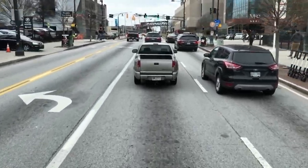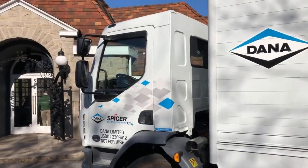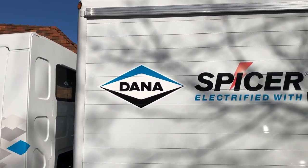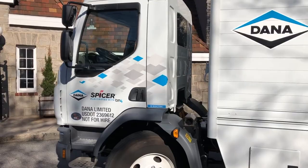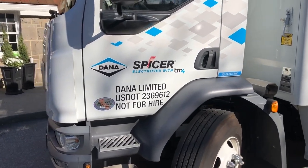Equipment Editor Jim Park here. For this test drive, I'm in Atlanta, Georgia, with Dana's first production-ready, medium-duty electric powertrain. It's installed in this Peterbilt Model 220 straight truck fitted with a beverage body. Since the truck has an electric powertrain, the chassis is designated as the Model 220 EV.